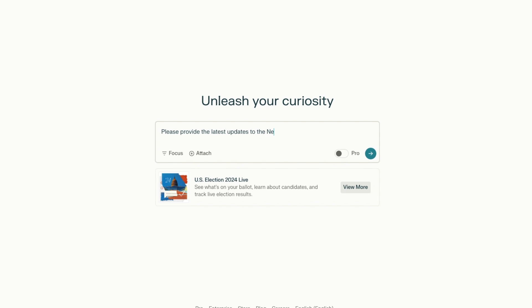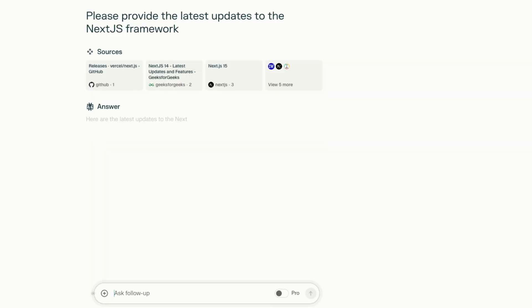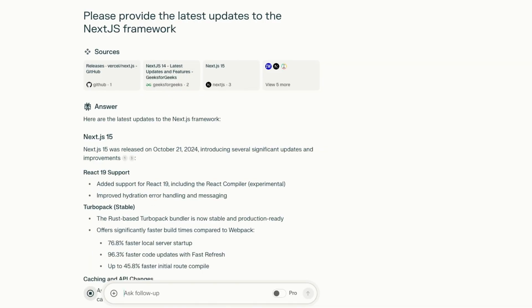OpenAI's new o1 model provides better reasoning for edge cases. And if that wasn't enough, GitHub Copilot is also partnering with Perplexity, the market leader in AI search. This means you can ask Perplexity any question pertaining to your codebase or to stay up to date with the framework you're using.